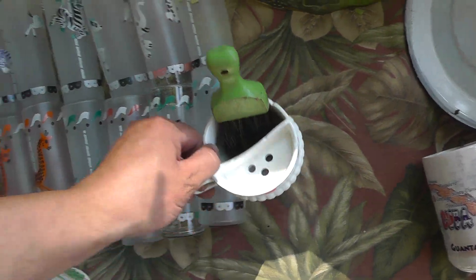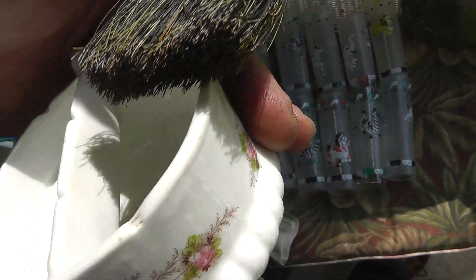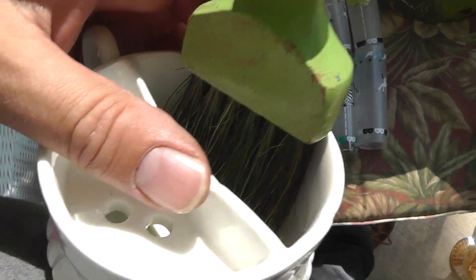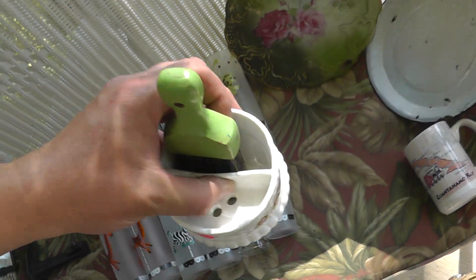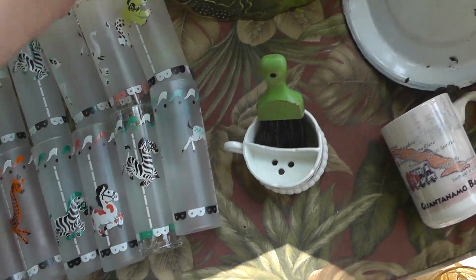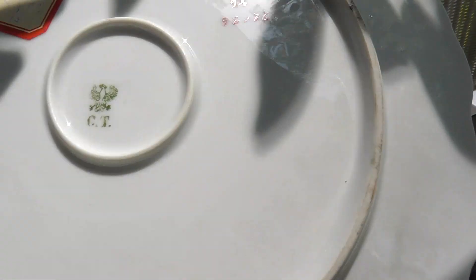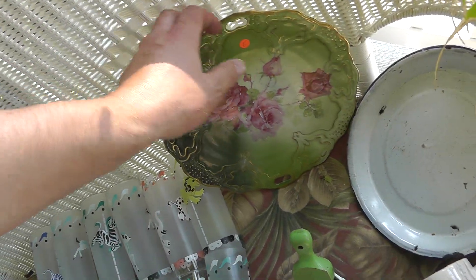Mustache cup, shaving cup — love the little brush in there. Paid ten. That's probably a thirty, forty dollar cup right there. Nice old piece of German porcelain. That should bring around twenty, twenty-five.